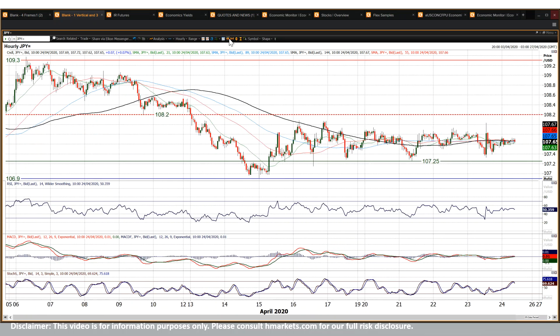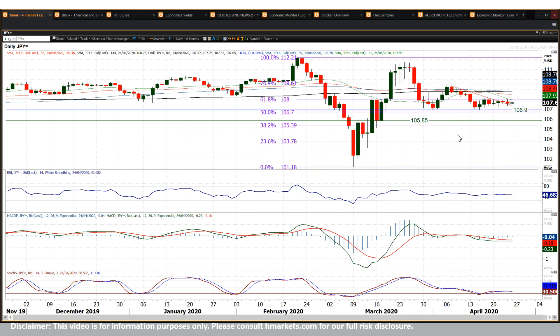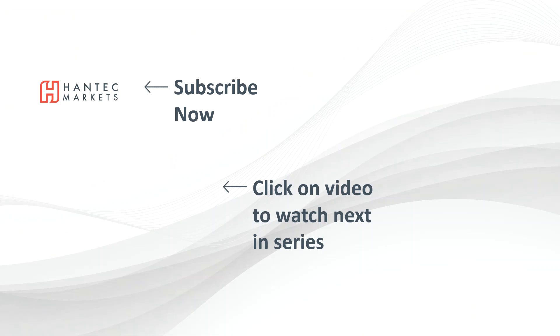But essentially you're not really showing any real direction whatsoever. Below 106.90 you get direction to the downside as well, but for now we are waiting. Good luck in your trading today. Click here to subscribe to our analysis videos and go to our website where you can sign up for our webinars.